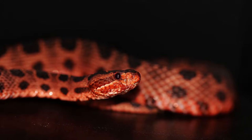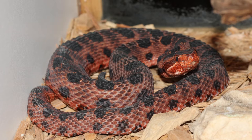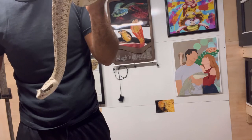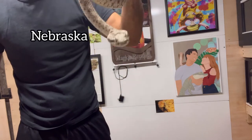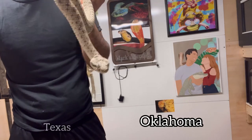The desert massasauga is found in southeastern Arizona, central and southern New Mexico, and western Texas. In Mexico they're found in isolated populations in the northeast region bordering Texas. The western massasauga is found in southeastern Nebraska, northwestern Missouri, eastern and central Kansas, western and central Oklahoma, and northern and central Texas.